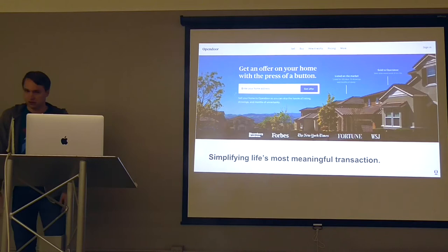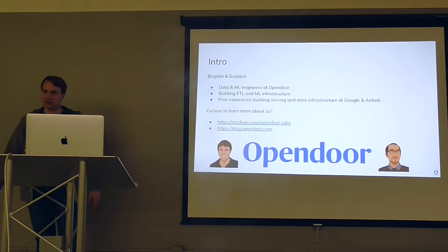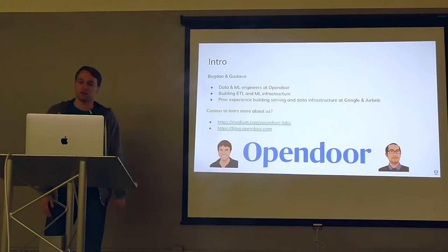A couple words about us: me and my co-speaker work on data and ML platforms at Opendoor. Most of our work involves doing ETL and building a feature store for data scientists. We also have experience working in data systems built at Airbnb. If you're curious about Opendoor, there are resources on our Medium and regular blog.